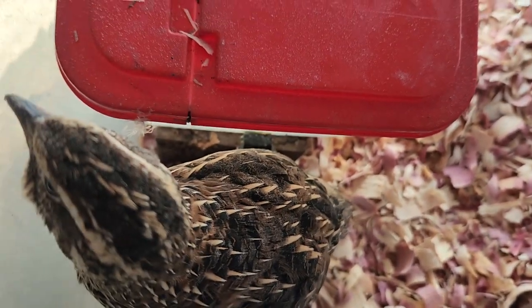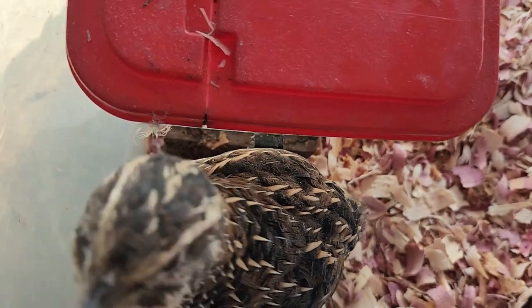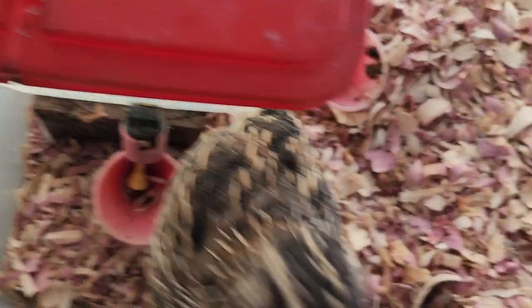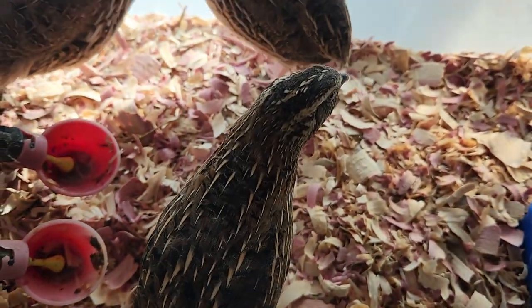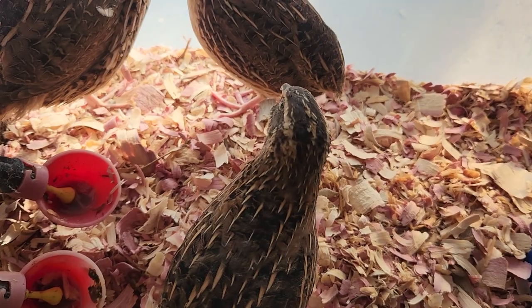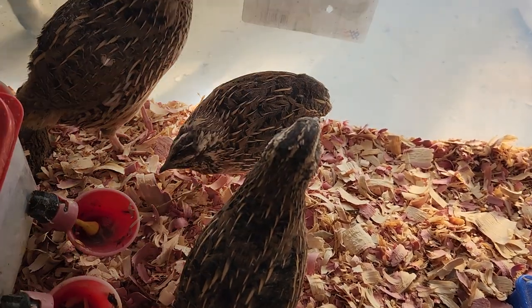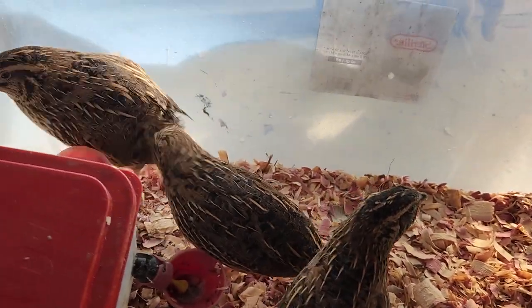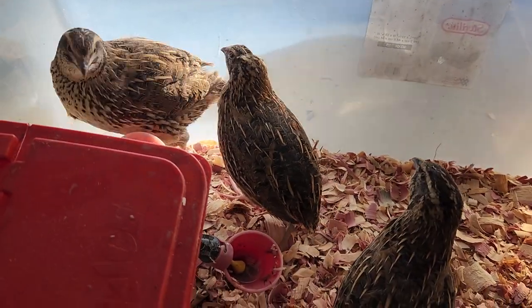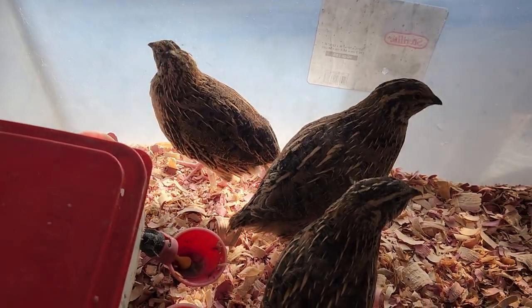I bought them for fifteen dollars off a friend's kid. We'll see what goes on with that, and hopefully they lay and do really good. That's it for today - I just wanted to show you the quail's new setup. They're quite happy in it, they've got more room to roam around, and I think they're going to be okay.